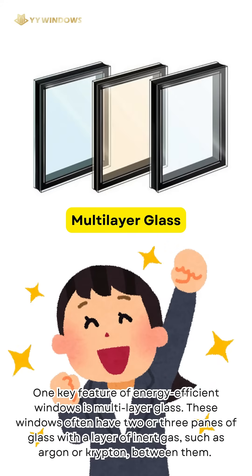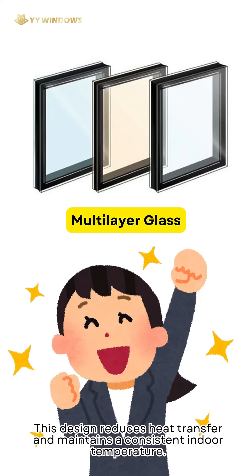One key feature of energy-efficient windows is multi-layer glass. These windows often have two or three panes of glass with a layer of inert gas, such as argon or krypton, between them. This design reduces heat transfer and maintains a consistent indoor temperature.